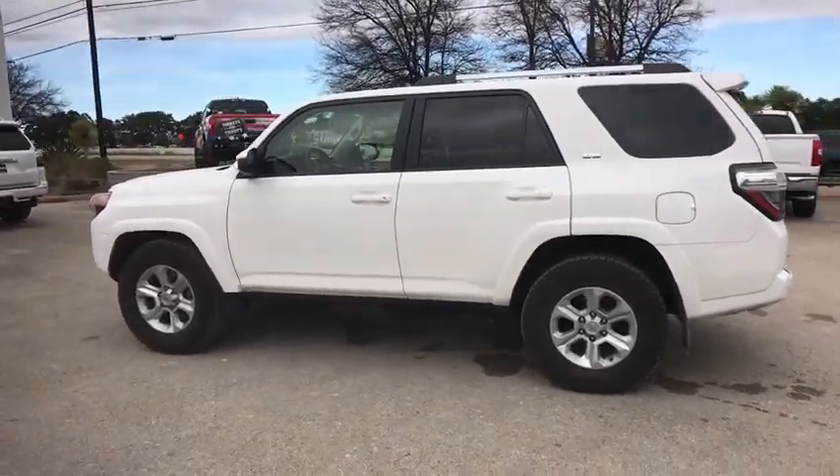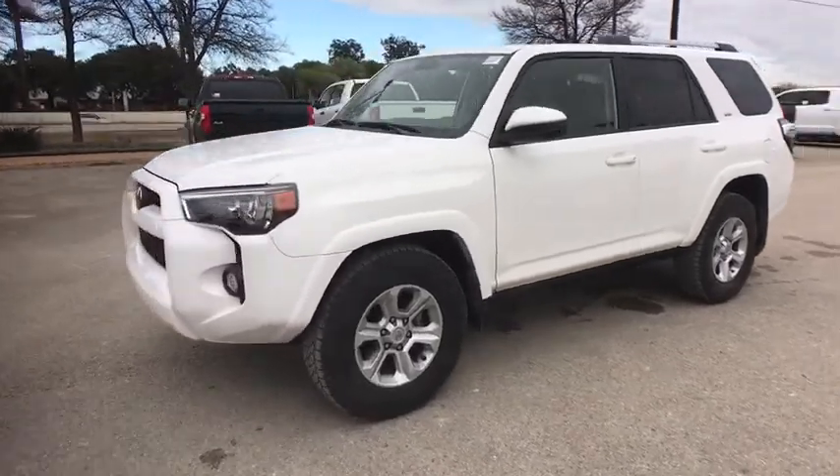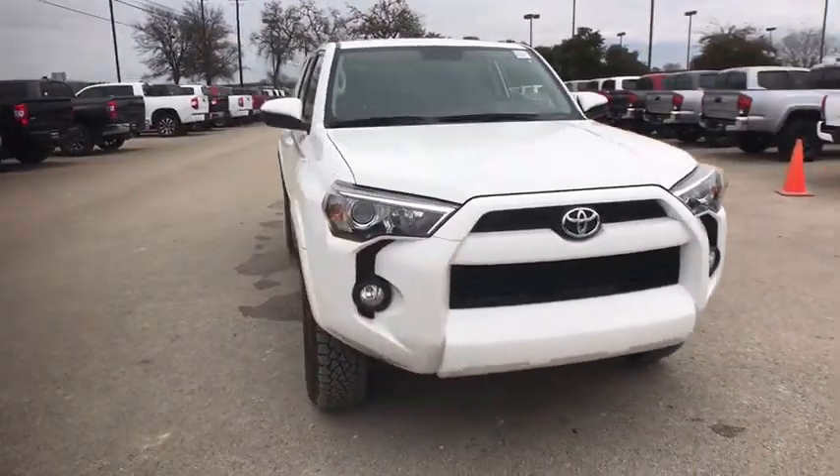You are going to love the 2019 Toyota 4Runner. 4Runner durability is unbeatable. There are more 4Runners on the road today than any other mid-size SUV.